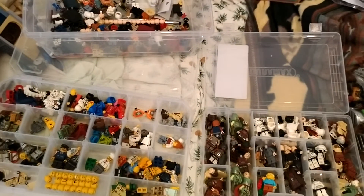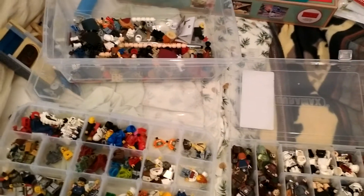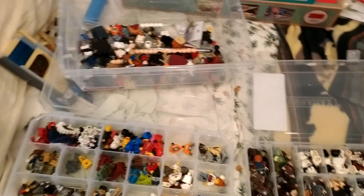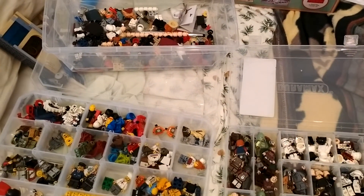So that's it for now with all of these. I also got a Nexo Knights Axel Big Fig - I don't know where he wound up, he's somewhere in my various boxes of minifigs. But that's all for now. I'll see you in another video on my way to Brick World.